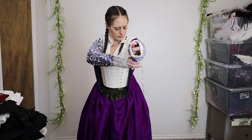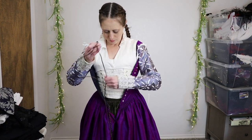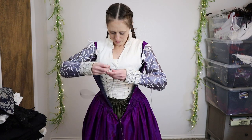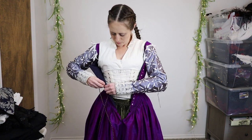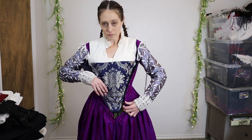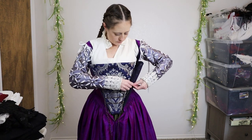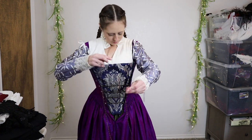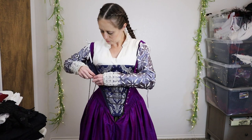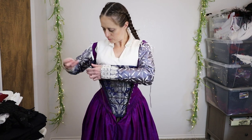Dupioni silk was not considered as fine in period as a smooth silk like taffeta because it has all those slubs in it — but I actually like the slubs because they add a little texture. A placket goes behind the front lacing gap in the dress, and it's also possible to wear an entire dress underneath with that fabric showing through. The placket is lined and boned at the edges so it stays rigid. Venetian gowns from this period are known for having a very large front gap, so the placket here is quite wide.